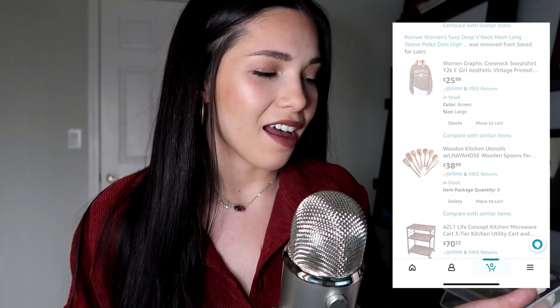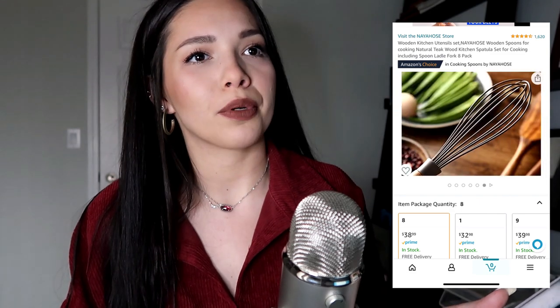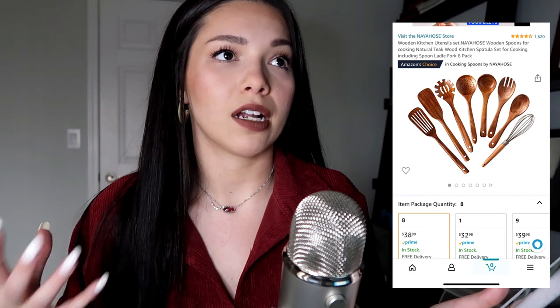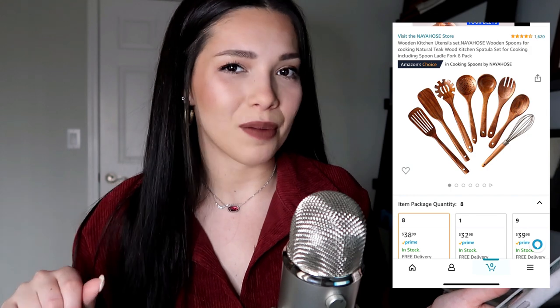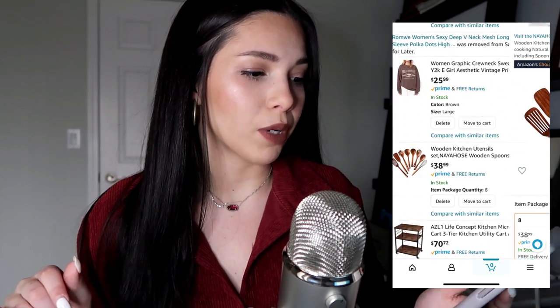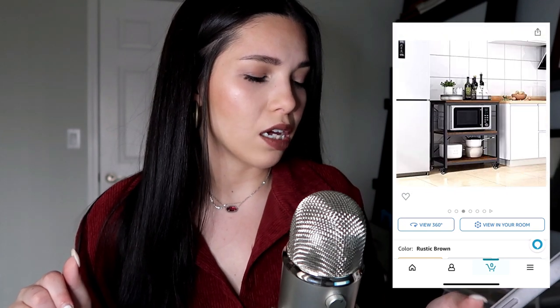That's just a sweatshirt that looked really comfortable so I saved it. This is a wooden utensil set — I remember when Amazon was the cheaper option but it feels a little pricey now. I do like this aesthetic though. I've already bought a lot of wood-finished things, so this would match perfectly, and I already have a jar to put it in. Those might be a purchase down the road.